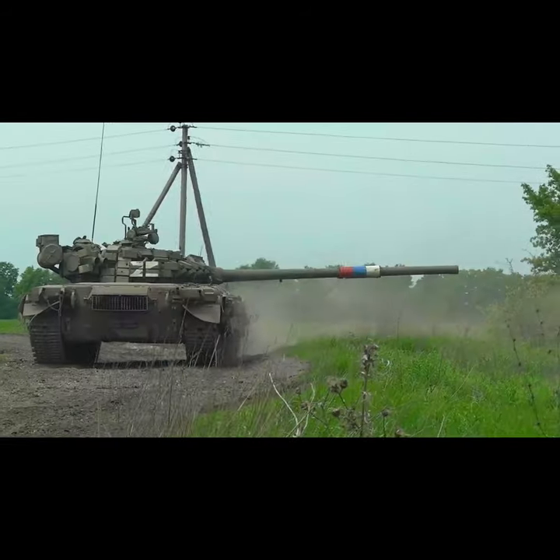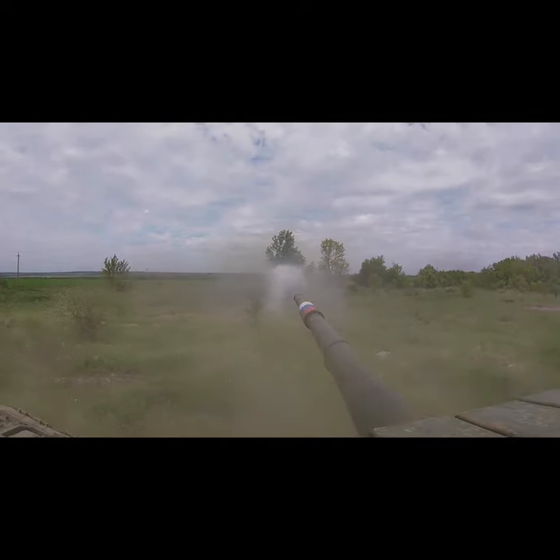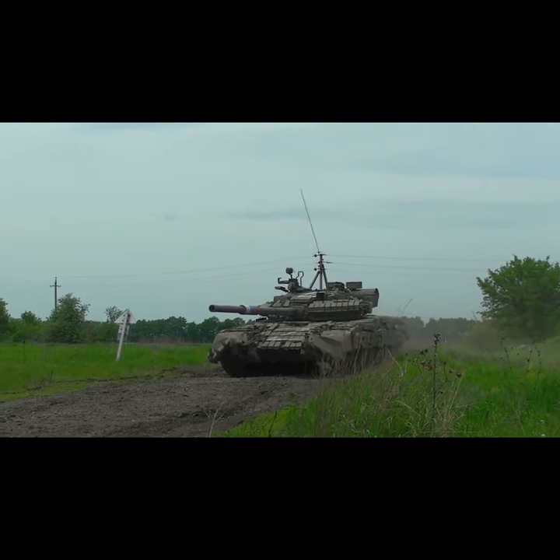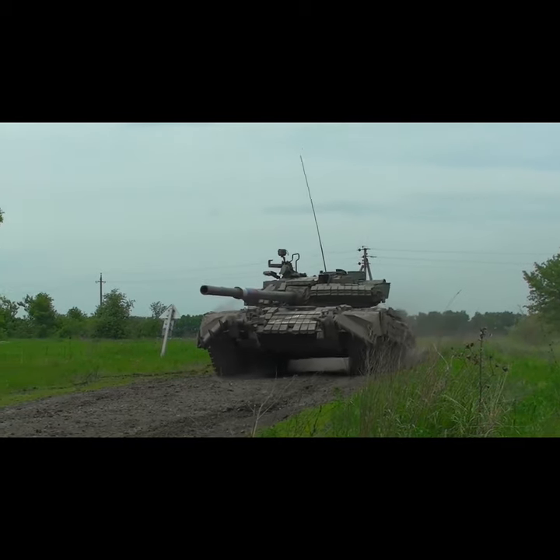Usually this T-80BV tank is fitted with additional first generation contact explosive reactive armour bricks, which are literally covering its hinged side skirts in a bid to give it additional protection.